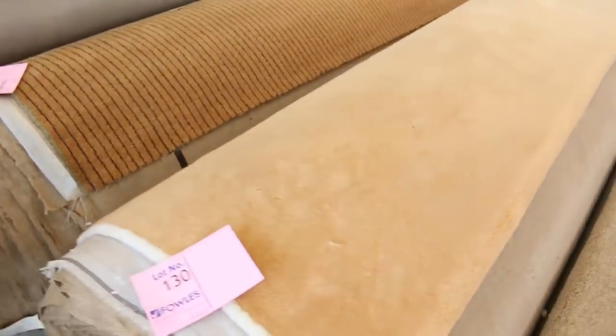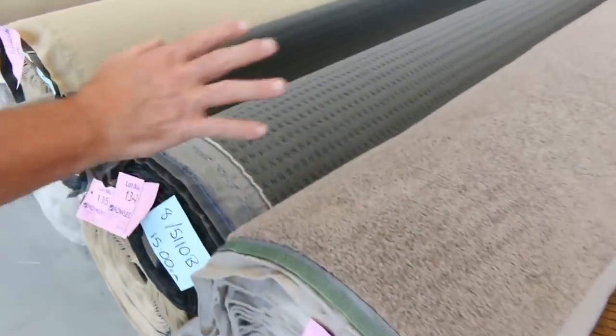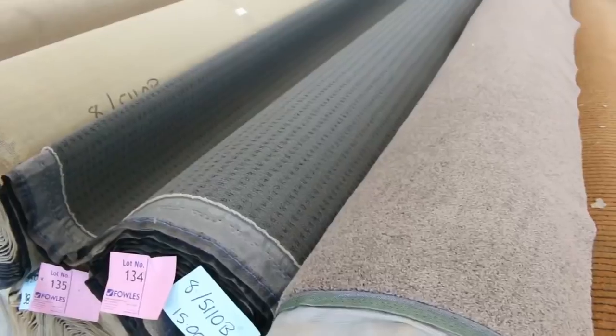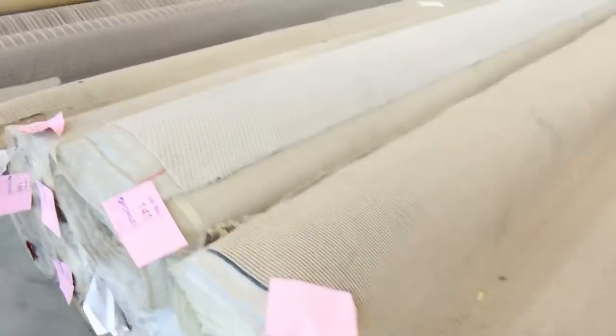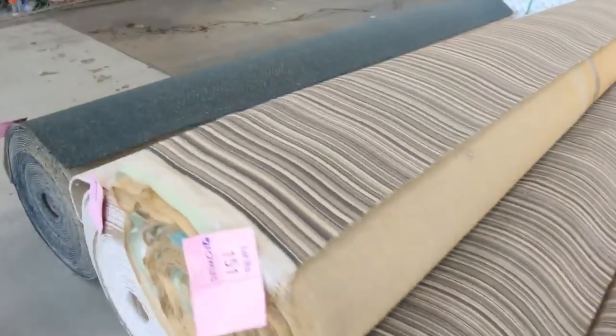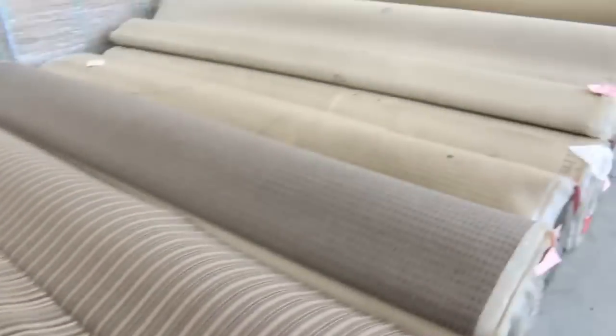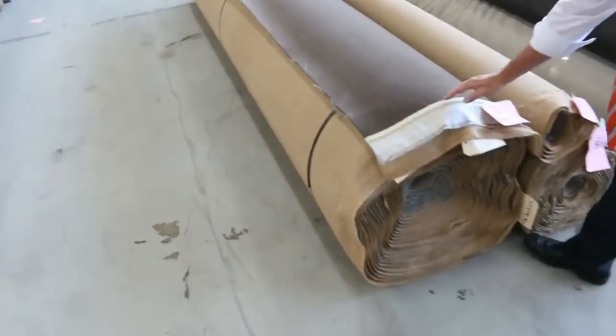Lots of loop piles with some unusual colours that will clear from $25 a metre. Some more twist pile in brown — so we've got the charcoal and the brown, covering every colour you can think of. Lots of loop piles to get through tomorrow, generally selling for $25 a metre. A bit of commercial ones on the end there for shops or offices. Then we move into the last few lots of the auction, with some awesome carpet.